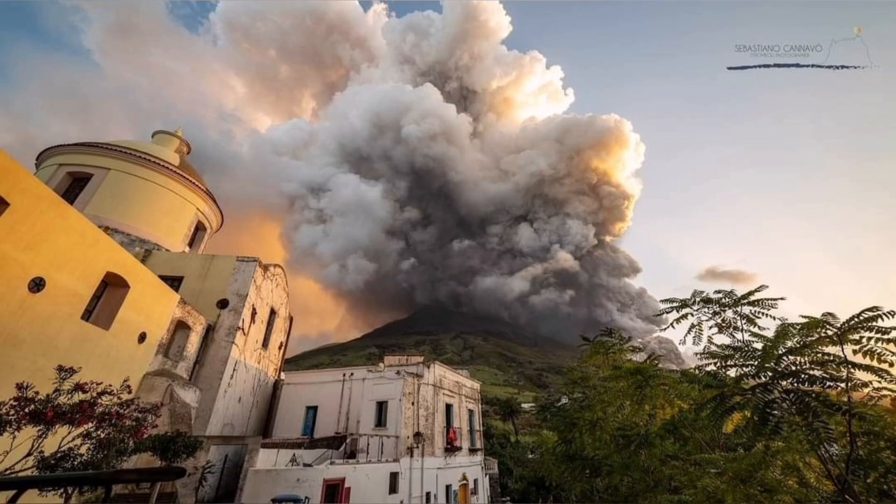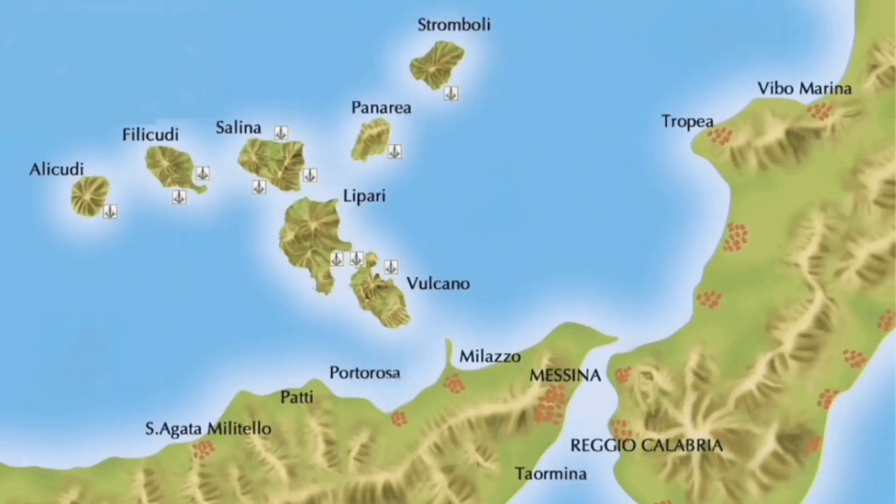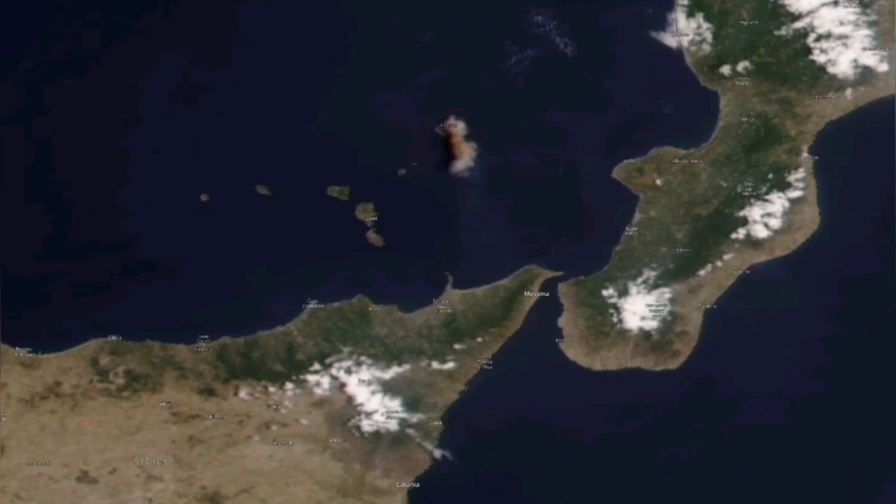And it creates a sulfur cloud, which can also travel a distance, like what Mount Etna did recently. Stromboli also does the same. In this region, it's dotted with volcanoes.